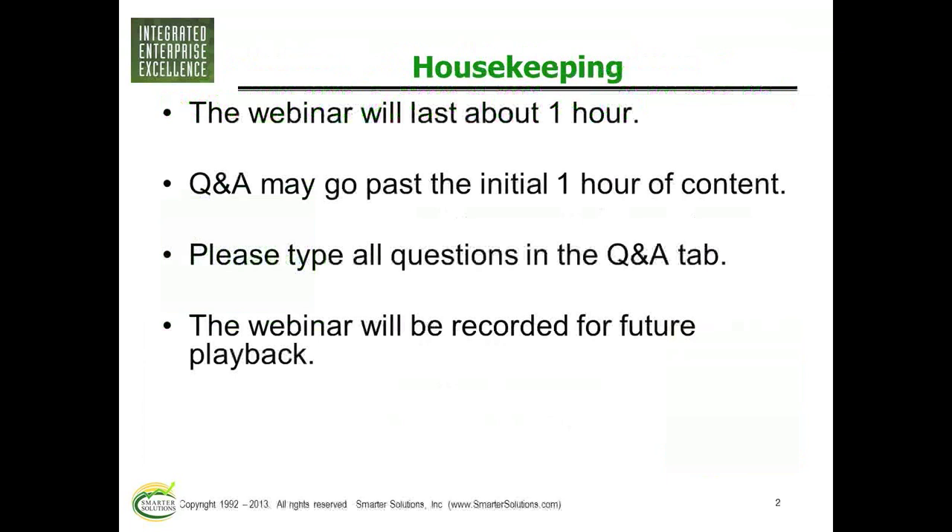Please note that as a participant in this webinar, someone with Smarter Solutions will be giving you a call. But if you do not want us to contact you, please let us know in the feedback survey at the end of the webinar.